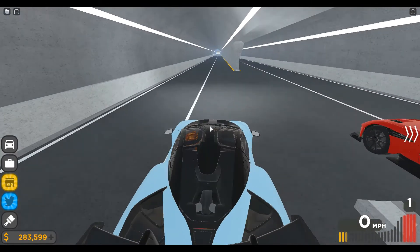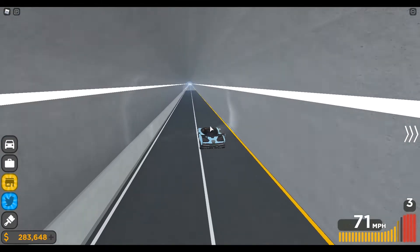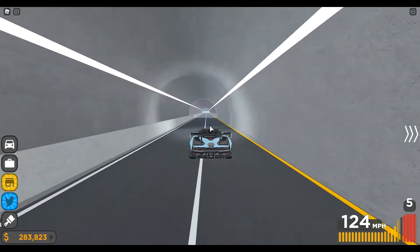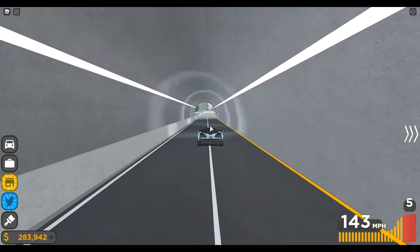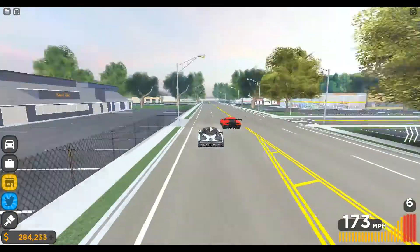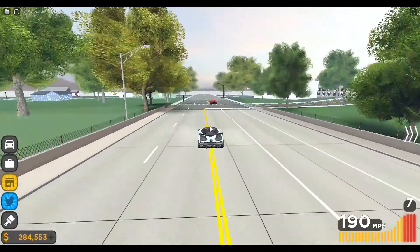Three, two, one, go! Right off the line it looks like the Senna just has a far better launch. My car is keeping pretty straight but my acceleration from 50 onwards is a bit slow. It looks like a beat drop — oh my gosh, I can't believe I'm losing. Are you serious?